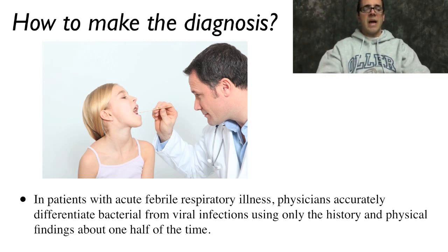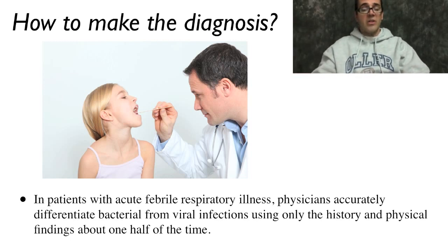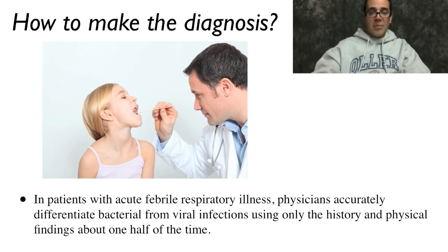How do we make the diagnosis? In patients with acute febrile respiratory illness, physicians accurately differentiate bacterial from viral infections using only history and physical findings about 50 percent of the time. They did a study in which they took patients known to have strep and patients known to have viral pharyngitis, had doctors classify each, and they got it right only 50 percent of the time. So we can't really rely on the history and exam alone.